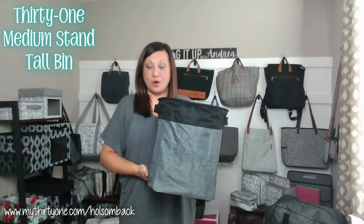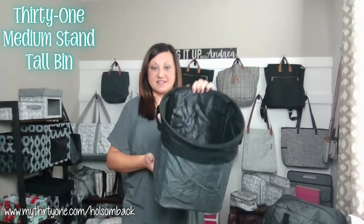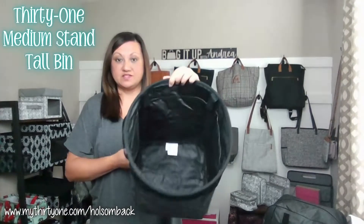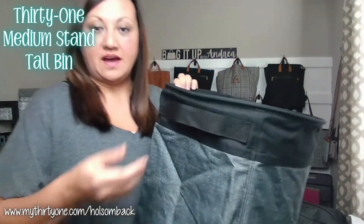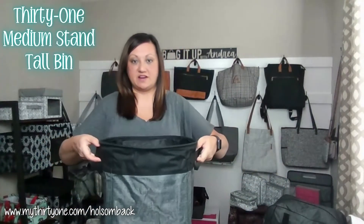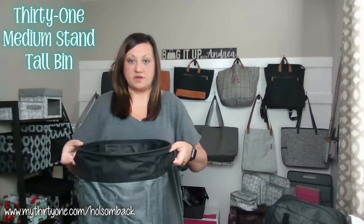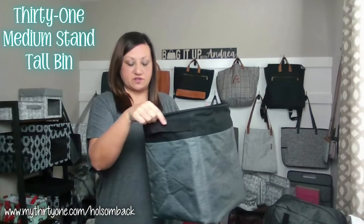This is the medium stand tall bin in our charcoal crosshatch print. This is an open top storage organization item. It has some short handles on both sides here. You can carry it easily or pull it out from under a table or shelf using the straps.